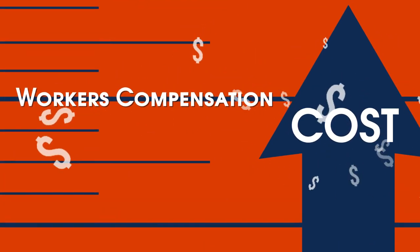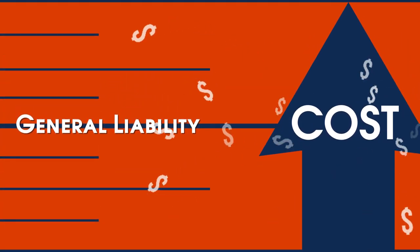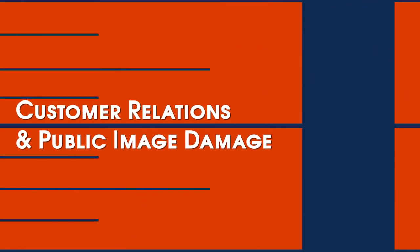Additional costs include wage indemnity, workers' compensation claims, and administration fees, general liability costs, lost productivity, replacement labor, and damage to customer relations and public image.